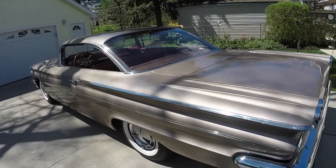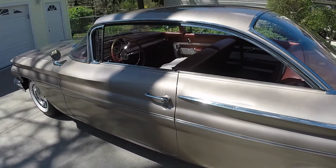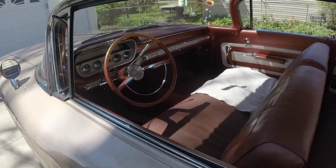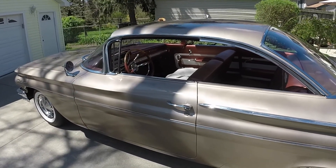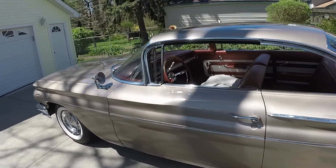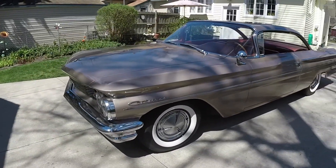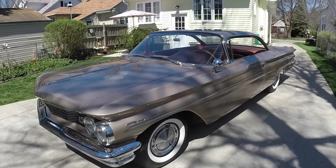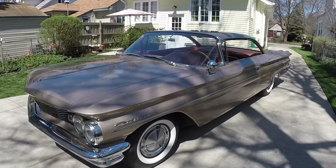His Cadillac had about 60-some-thousand original miles on it, whereas this one has 25,744 miles on it now. I've been driving it — I've put over 400 miles on it. I just bought 6 quarts of oil and another oil filter, so in about another 100 miles I'll change the oil and kind of flush out the motor a little bit with fresh oil.